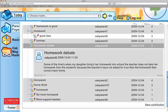Some of the time when my daughter brings her homework into school, the teacher does not take her homework from the students because the teachers have not asked for it, so then the homework comes back home. We are using the learning platform as a medium through which you can actually communicate with us those very ideas that you've shared with us this morning.